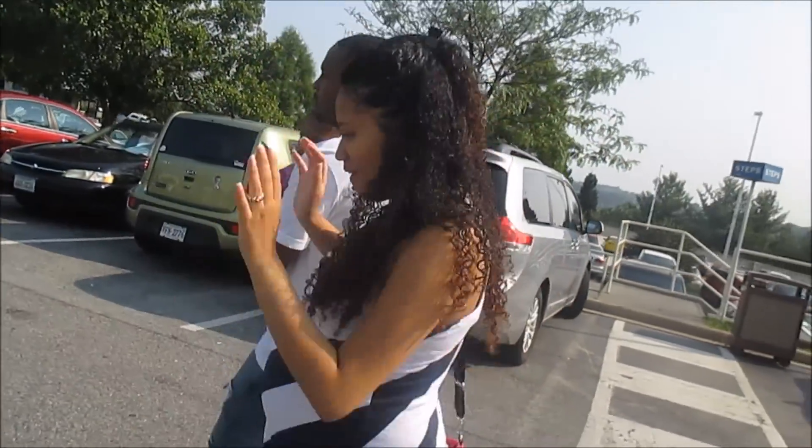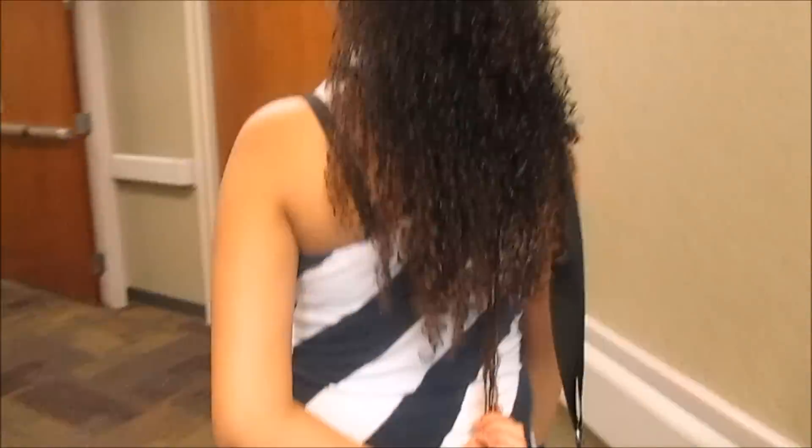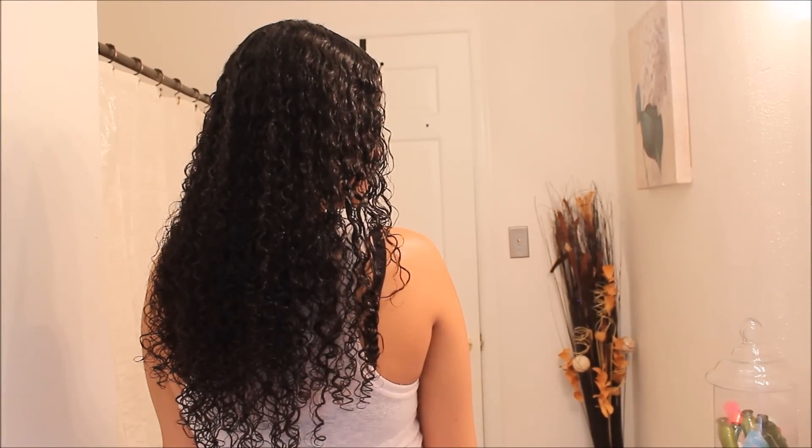Alrighty, so of course you guessed it — this is my sister Patricia's curly hair routine. She usually waits until she cannot do anything else with her hair.